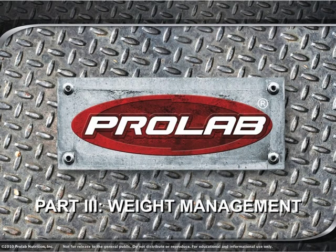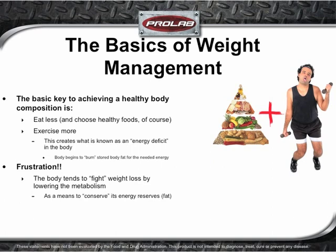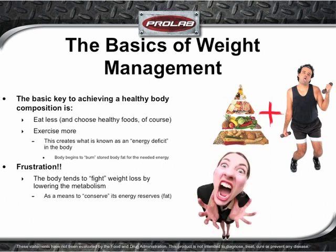Now let's take a look at ProLab's weight management products. Before diving into the products, let's review the basics of weight management — fat loss efforts are futile without an effective dietary and training regimen. The key basics to achieving a healthy body composition are to eat less and to exercise more, creating an energy deficit in the body. As a result, the body tends to consume stored fat for fuel. However, sometimes the body fights back by lowering its metabolism to conserve fuel, and using a thermogenic product may help kick-start a lagging metabolism back into fat-burning mode.